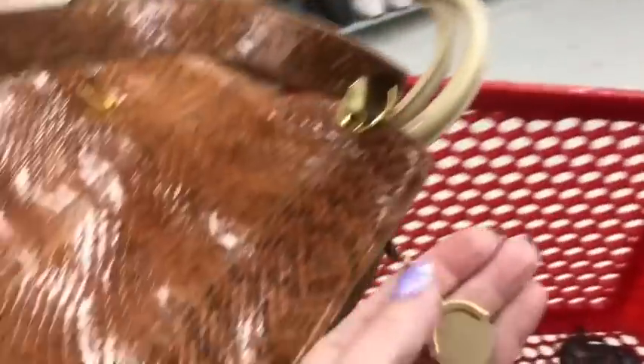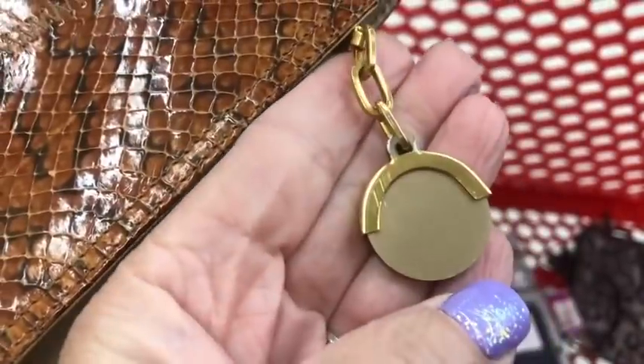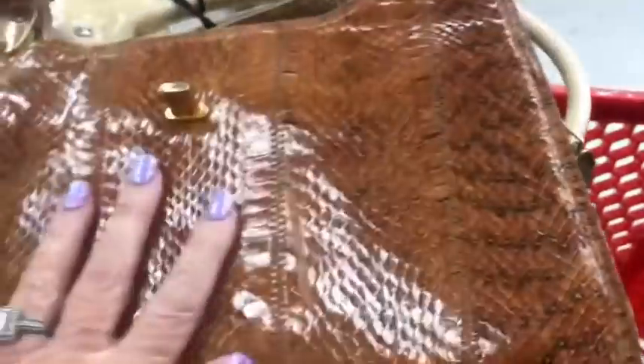Upon further inspection I find this little charm. It looks like C3. And in here it says... right here — C3, made in Italy.